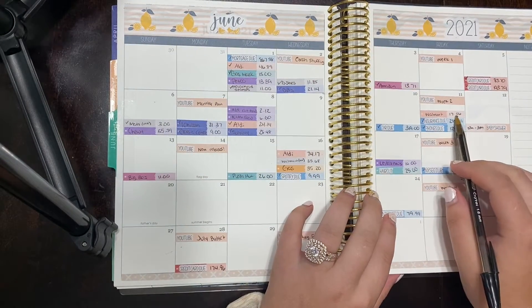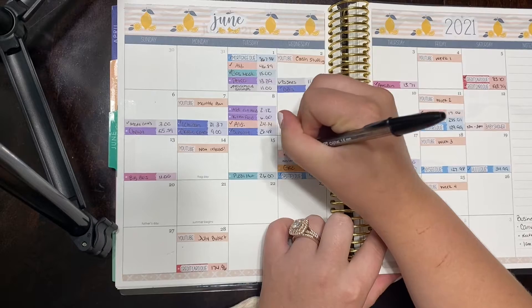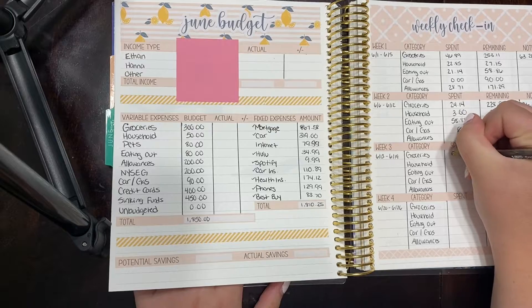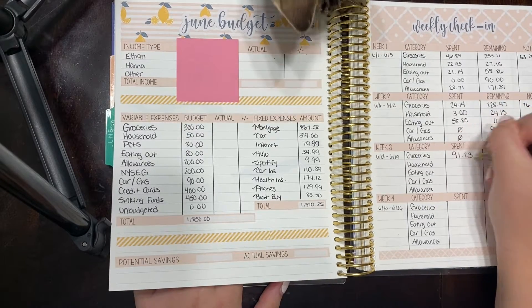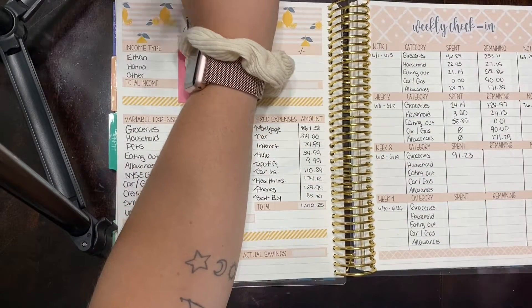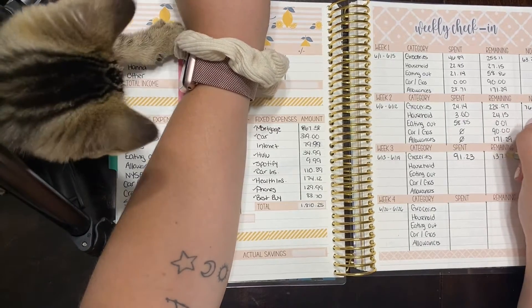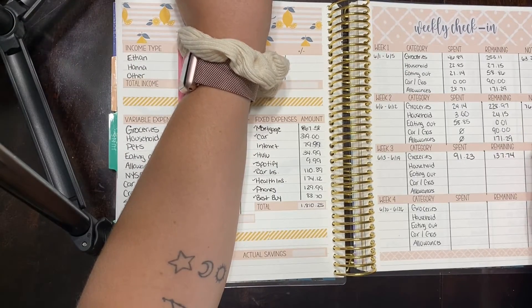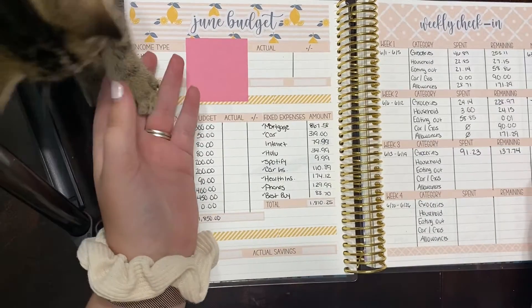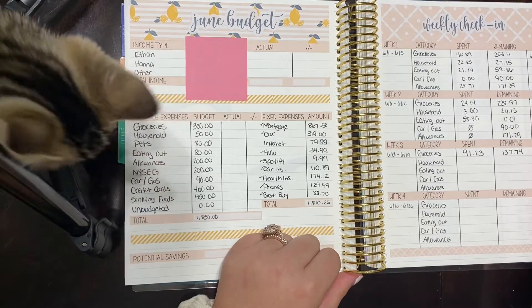We had $17.06 from Walmart and $74.17 from Aldi, so we spent a total of $91.23. That gives us a remaining total of $137.74, and we have two more Mondays left, which means we have $68.87 left per week.